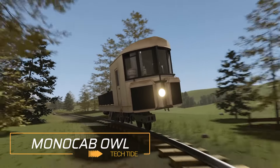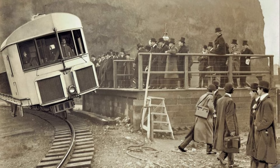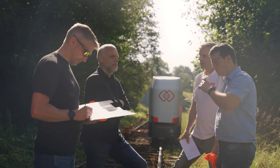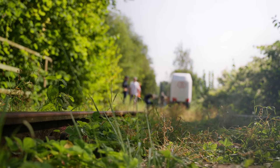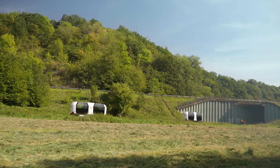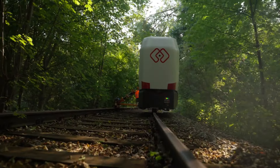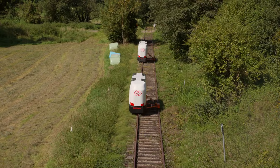The monorail gyroscopic transport was first presented to the public in 1909, but for some reason it could not be implemented. Today, almost 115 years later, engineers at OWL University have started working on the concept, named Monocab OWL. It is planned to use an active cabin with gyroscopic stabilization and autonomous electronic drive. Unlike other similar monorail structures, this transport vehicle balances on a single rail without any mechanical support.